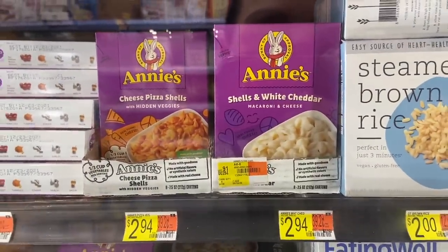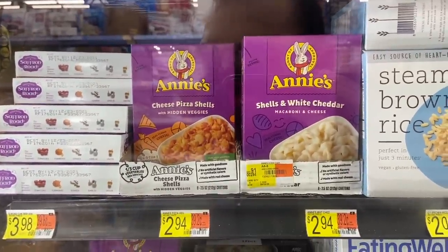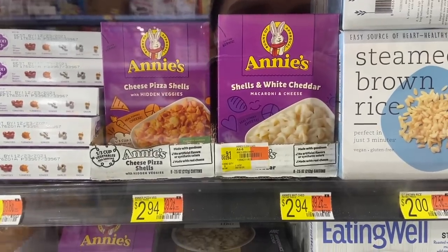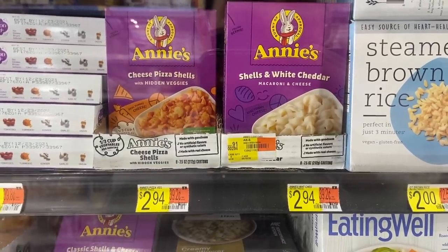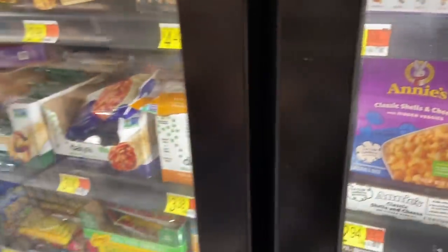This is an amazing money maker on Annie's frozen mac and cheese — this looks really good too. It's $2.94. Ibotta has $1.50 back, and Shopkick has $1.80 back, making it free plus a $0.36 money maker, which is phenomenal.